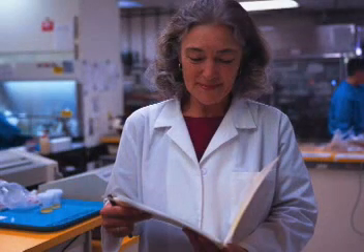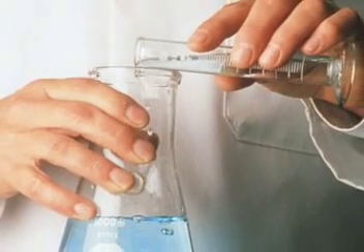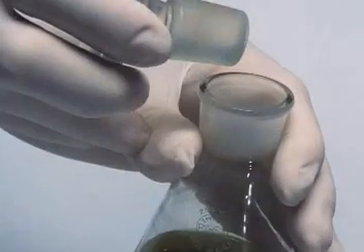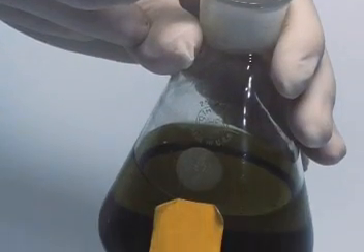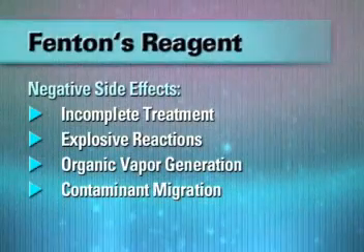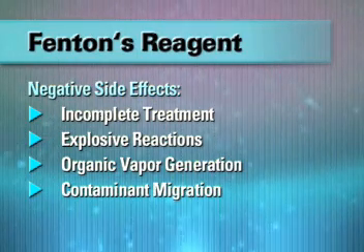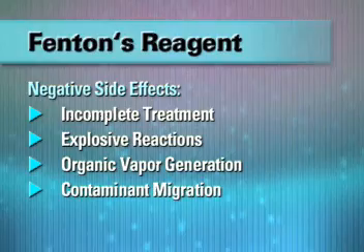Fenton's reagent is quickly emerging as the state-of-the-art remedial technique for the 21st century. But if you are familiar with how conventional Fenton's is most often applied — using strong acids and high reagent concentrations under pressure — then you are familiar with its shortcomings, often including incomplete treatment, explosive reactions, organic vapor generation, and contaminant migration.